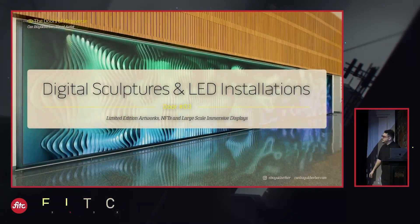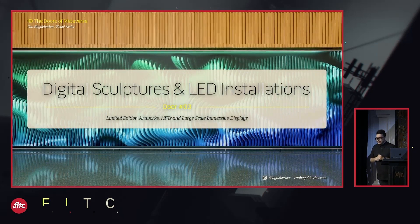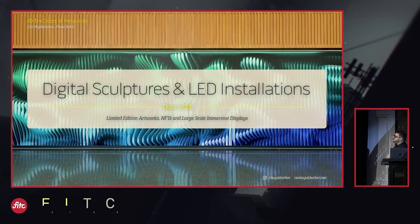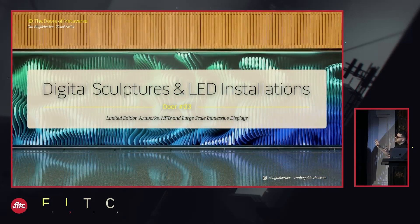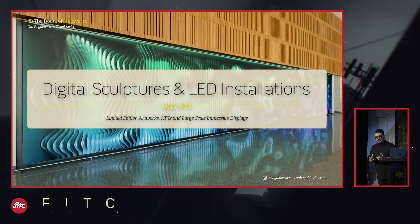This brings me to my third door. LED installations are becoming a part of architecture more and more. They are really powerful, high-resolution displays for artists like me to create these kinds of kinetic digital sculptures, in a way.